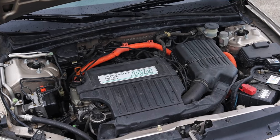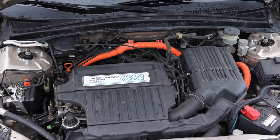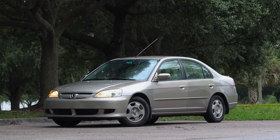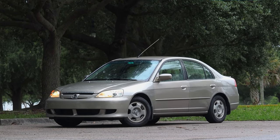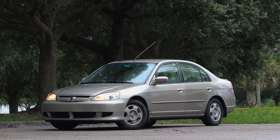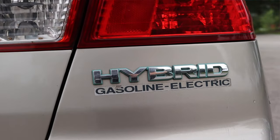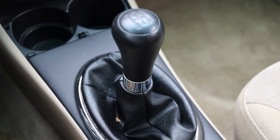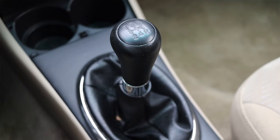Up front is a 1.3 liter inline four, as well as a hybrid battery system, and down below is a five-speed manual transmission. I am super excited to be driving this Civic Hybrid for two main reasons. First, it's very unique — this was the first year of the Civic Hybrid. But the other reason is that it's a manual hybrid, and I've always thought that manual hybrids are very funky and weird, so let's see how this one stacks up.